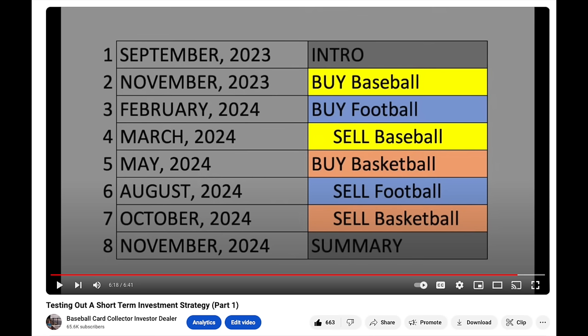Chris Sewell here — baseball card collector, investor, dealer, in that order. Welcome everyone to part four of my eight-part series, testing out a short-term investing strategy.